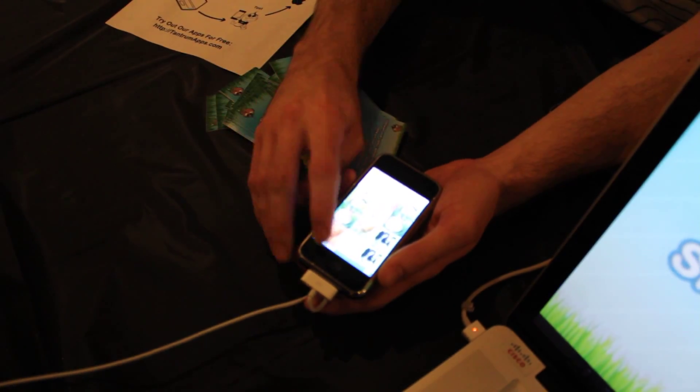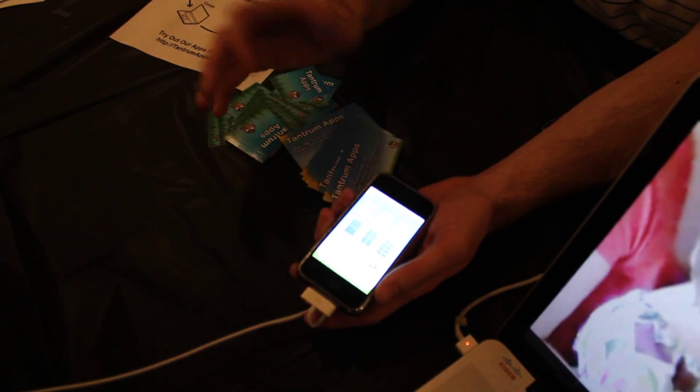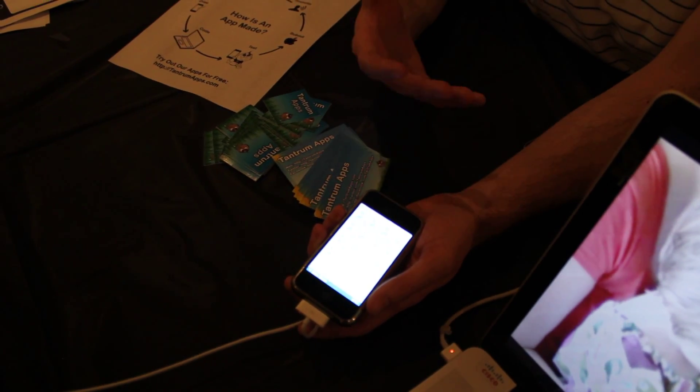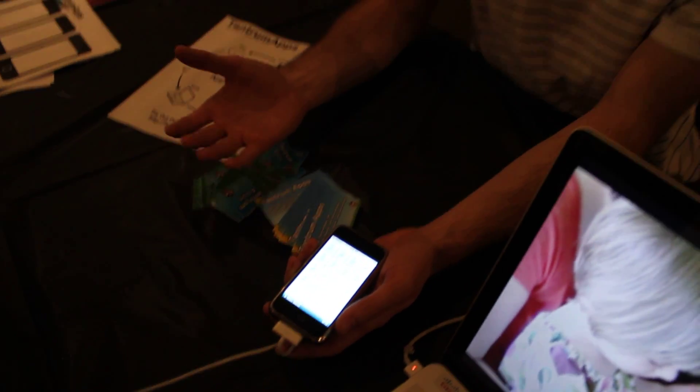And it gets harder as the kid gets older. So you can play all the way up to 20 cards with face down, just like a traditional matching game. But some kids can't do that yet, so you can have a real easy one or a real hard one, depending on how old your kids are. They're all priced around 99 cents, and there's free versions of everything available.